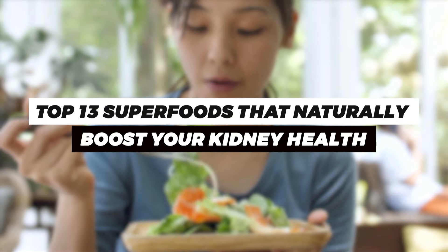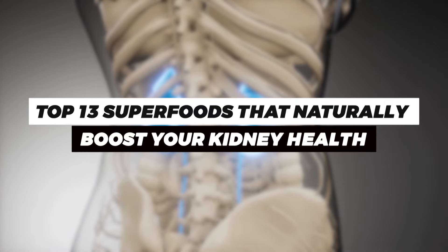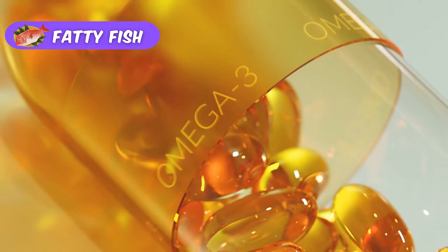In this video, we'll explore some of the most nutrient-packed foods that support kidney function, help detoxify the body, and promote overall wellness. Fatty fish like tuna, salmon, and trout are great sources of protein and omega-3 fatty acids.